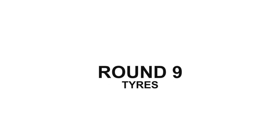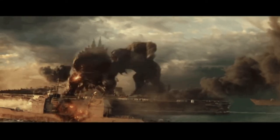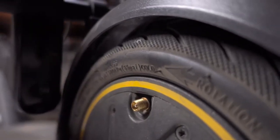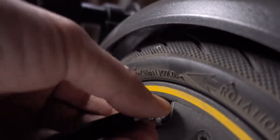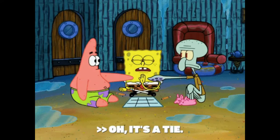Round 9: Tires. Could be another evenly matched round. Both competitors come fitted with 10-inch, puncture-resistant, tubeless pneumatic tyres with grippy street tread. So it's good to see these scooters rolling on some top-of-the-line rubber, and another round ends in a tie.